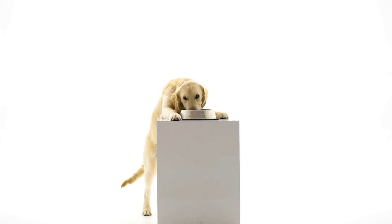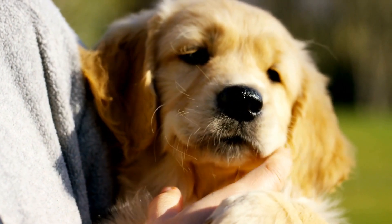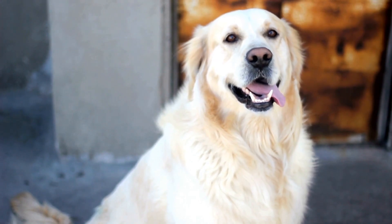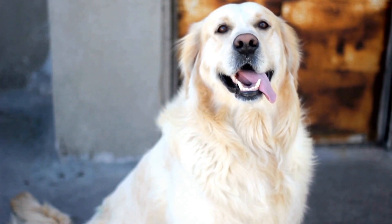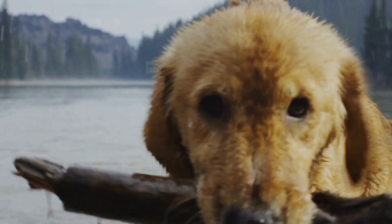In conclusion, choosing the right collar and leash for your golden retriever is a decision that should be made with careful consideration of their size, behavior, and individual needs. An appropriate collar and leash set can ensure their comfort, safety, and enjoyment during walks and training sessions. By considering factors such as size, material, behavior, and style, you can select the perfect collar and leash set that will satisfy both you and your furry friend. So, invest the time and effort to make an informed decision and provide your golden retriever with the best walking experience possible.